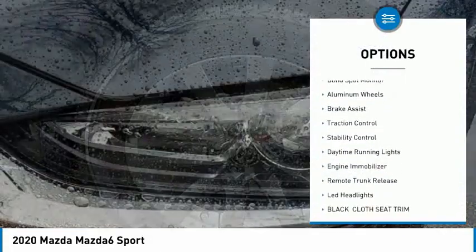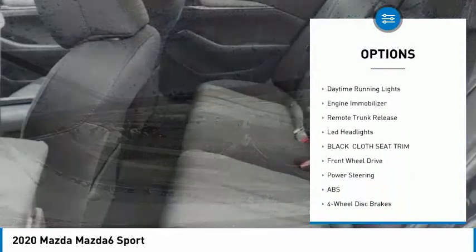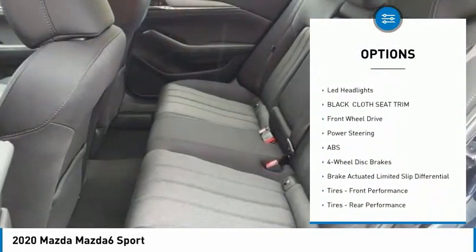Tire pressure monitor, blind spot monitor, aluminum wheels, brake assist, traction control, stability control.